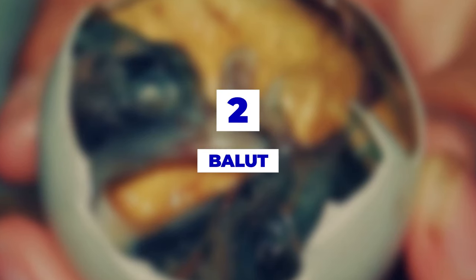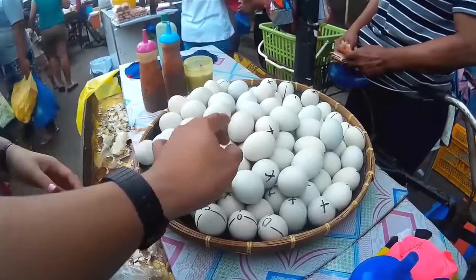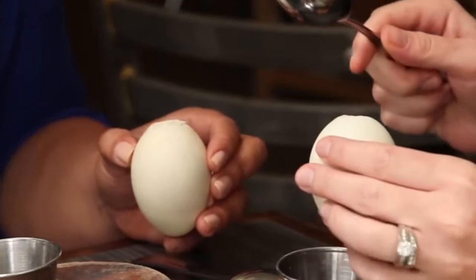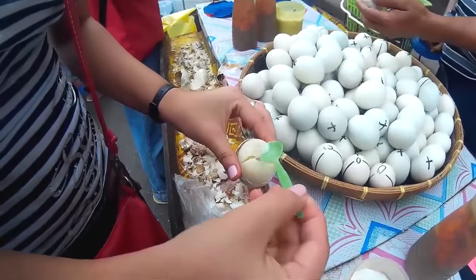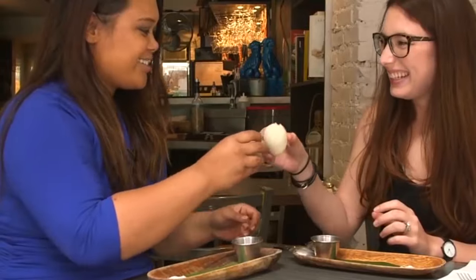Number 2: Balut. The only reason this Filipino delicacy is not our top pick is because it's not an actual dish — it's more like a snack. It's a 14-day-old egg embryo that's been boiled. If you go to the Philippines, you can find them being sold by street vendors, and it's said to improve your sex life, even though it doesn't look all that appetizing.